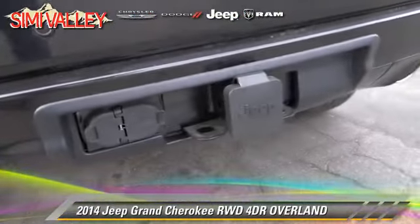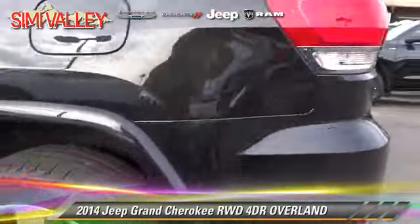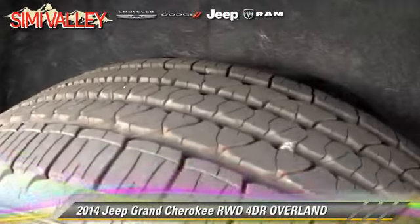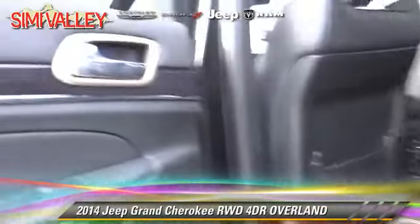Safety features include traction control, stability control, and four-wheel ABS. Comfort and convenience features include navigation system, DVD entertainment system, and Xenon headlights.